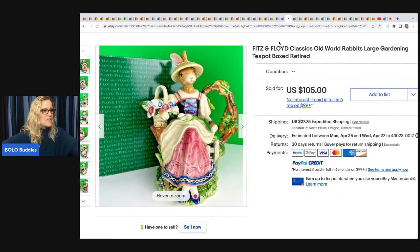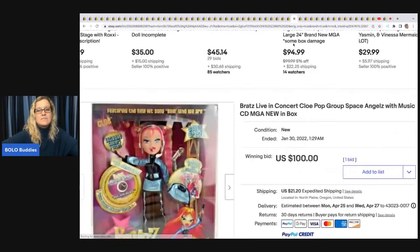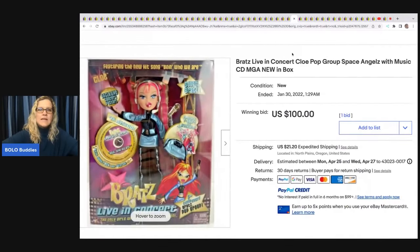Another Fitz and Floyd item — estate sale, $10, sold for $105 plus shipping. Another Old World Rabbit piece. Here's another Bratz doll — Live in Concert Chloe, new in the box — estate sale, $10, sold for $100 plus shipping.